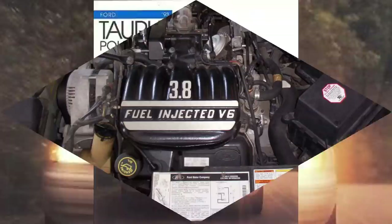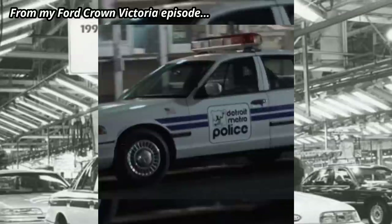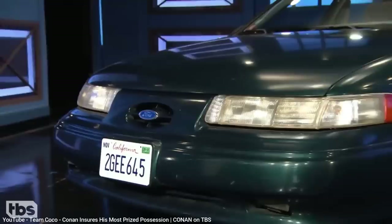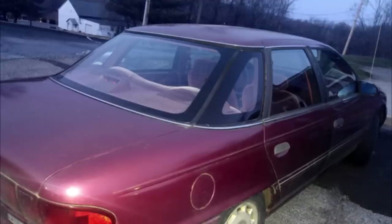The second-gen Taurus was also offered with a police package, with a 3.8-liter V6 and dual exhaust, standard four-wheel disc brakes with anti-lock, and a revised grille to allow more airflow to the radiator. But the police package in the new Crown Victoria that debuted that same year was far more popular, thanks to its much more durable body-on-frame design and rear-wheel drive, so the Taurus police package didn't last beyond the second-gen model. The SHO performance version also continued for the second-gen, but with less aggressive styling, and by 1993, an automatic transmission became an option. And the second-gen Sable followed the same evolutionary changes, maintaining its wraparound rear-window design.